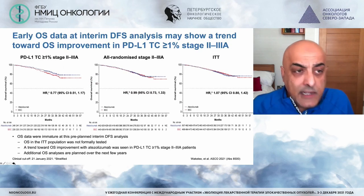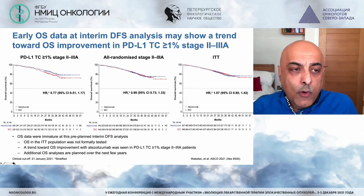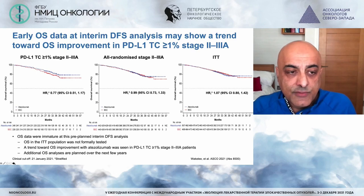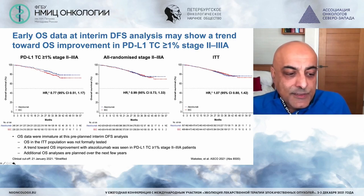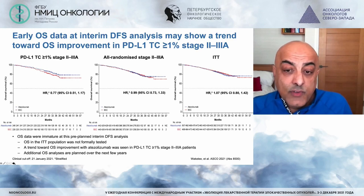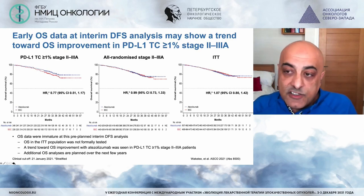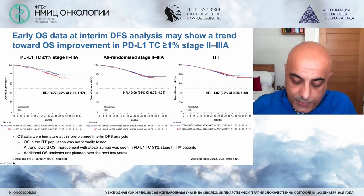Looking at the early overall survival data, the graph on the left represents patients with 1% or more PD-L1 expression, stage 2 to 3A. Whilst it's not reaching statistical significance at this point, there's certainly a suggestion that in that group the survival curves are separated. Looking at all randomised patients in the intention-to-treat population, the curves are not separate at this point.